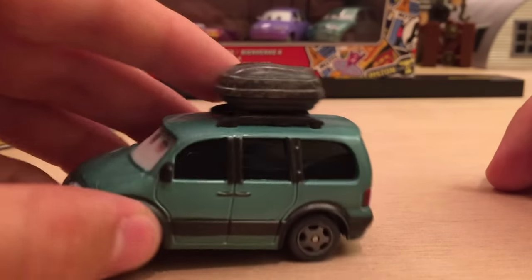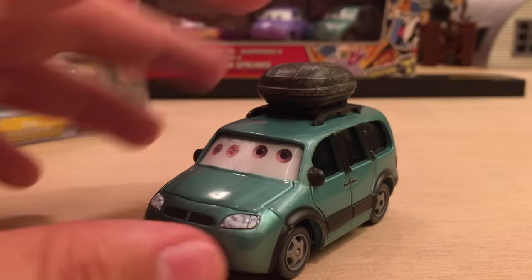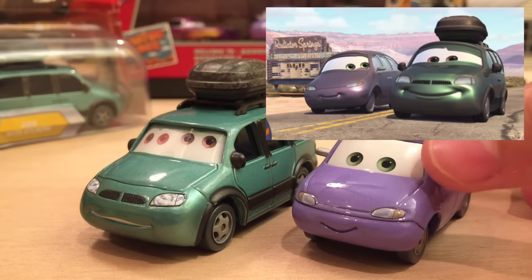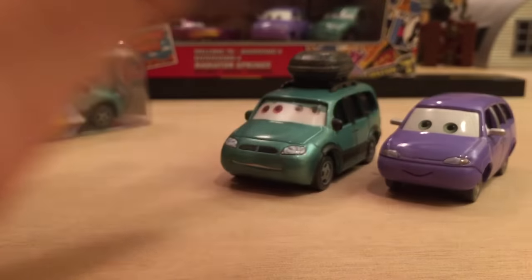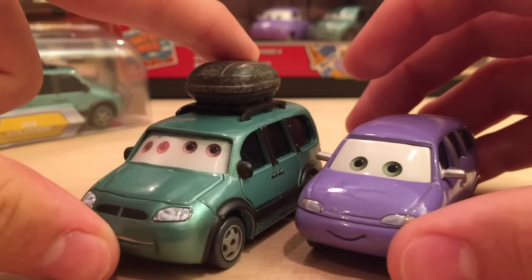That's really all for the die-cast of Van with one sticker in the back — not sure why they said stickers because it really is only one. Van with Stickers appeared in the movie when Van and Mini came into Radiator Springs trying to get to the interstate. Mini wanted Van to ask for directions, but his pride did not allow it — he wanted to figure it out with his GPS that apparently doesn't work, because Van ended up lost in the desert.